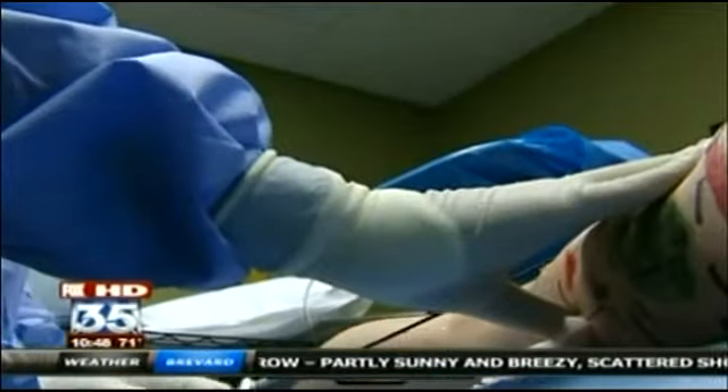But for patients like Kate, the price is worth it. With all the money that I've spent in the past, this is going to be well worth it. It's going to be fabulous.